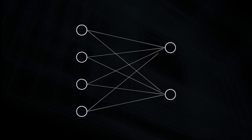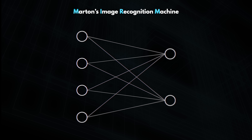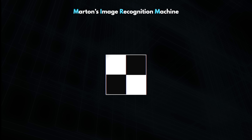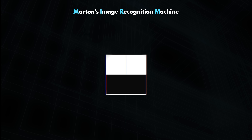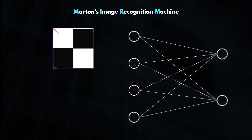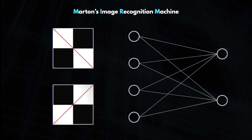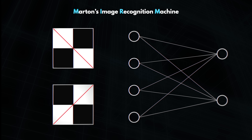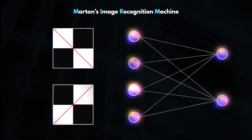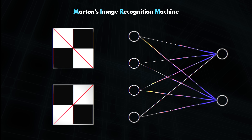So welcome to the dumbest neural network possible. This is Martin's Image Recognition Machine — let's call it MIM. The point of this network is that you can feed it an image consisting of exactly four black and white pixels, and the network can then tell you if this image has a diagonal line, either this way or that way. That's it — the tiniest, most primitive cousin of an image recognition model. The model consists of so-called neurons, which are really just memory cells that hold a number, and these are arranged into layers which are then connected.